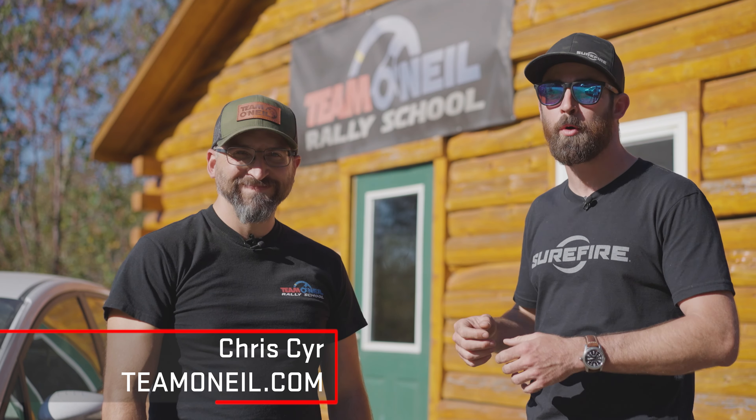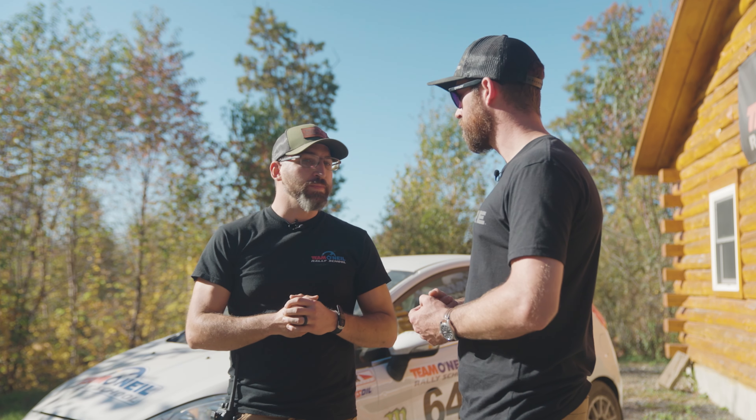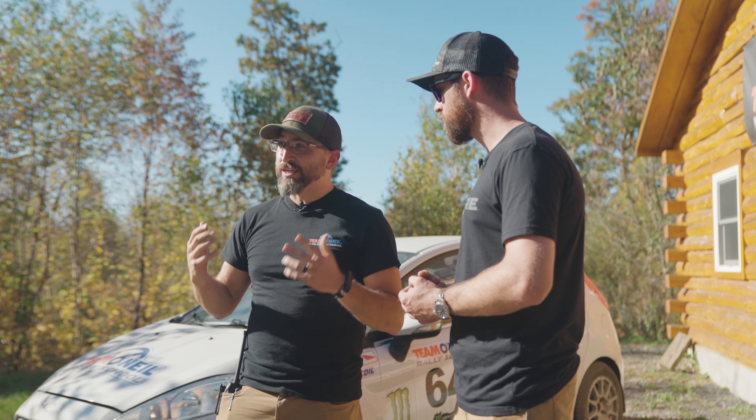We're out here with Chris Sear from Team O'Neill Rally School. Chris, can you give us a rundown of what we've been up to? Yeah, we're lucky to have you guys out here today — thank you so much for being here. We are out here doing some rally maneuvers, teaching you guys how to take a front-wheel drive car and slide it around a rally course. Once you get comfortable with that, we're gonna get you in our Crown Vics and do some offensive driving techniques.